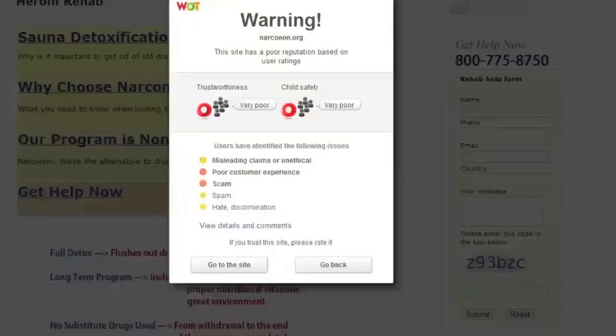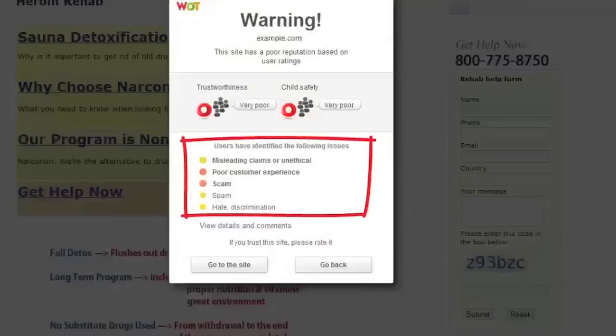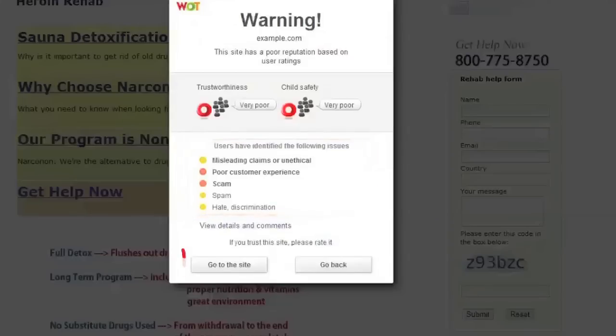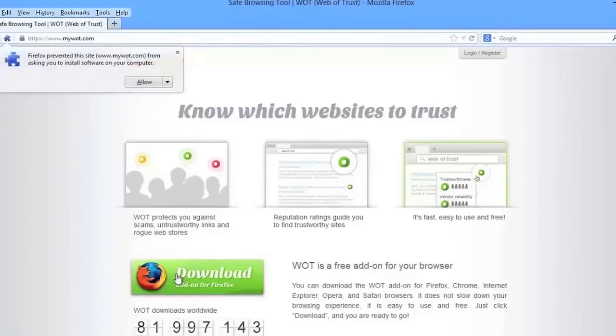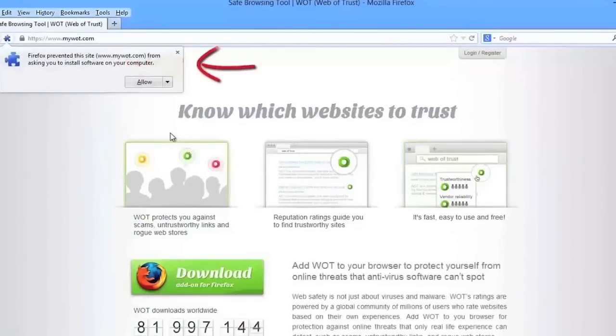When you're about to enter a site with poor ratings, it shows you a warning screen and explains the reasons why other people think the site is suspicious. You can decide yourself whether you want to enter the site or not. It is available for all popular web browsers. Download it now and find out which websites to trust.